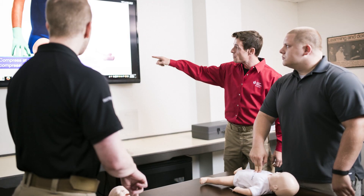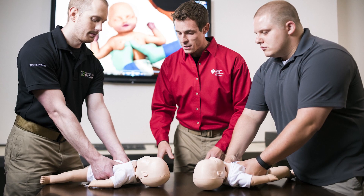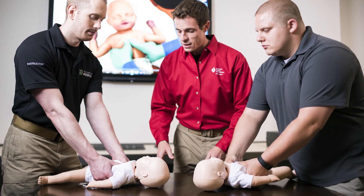After completing the online portion of the course, students practice and test their skills in a hands-on session with an AHA instructor or on a voice-assisted mannequin. When both portions of the course are successfully completed, students receive an official AHA course completion card.